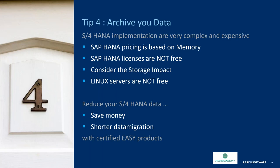SAP HANA pricing is different than what you're used to — the pricing is based on your memory consumption, and your memory consumption is based on how much data you put in it. Since SAP HANA licenses and Linux servers are not inexpensive, it becomes very important to shrink your data set. This is where Easy Software can help you with archiving. A lot of organizations do not have archiving strategies in place. Now SAP kind of forces this on you, so you really need to think about how to shrink your data.